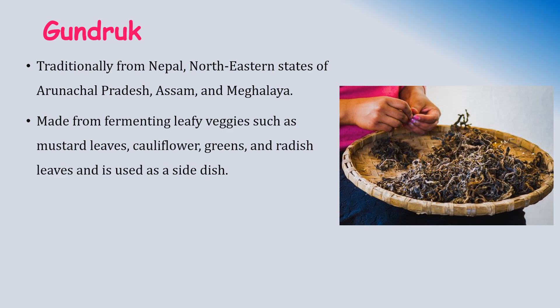Khandurk is traditionally from Nepal and is commonly consumed in the northeastern states of Arunachal Pradesh, Assam, and Meghalaya. It is made by fermenting leafy vegetables such as mustard leaves, cauliflower greens, and radish leaves, and is used as a side dish. The farmers allow the green leaves to wilt for a day or two, then grind them with a little water, squeeze them, and pack them in an airtight container for a few days to ferment. When suitably fermented, the leaves are taken out and dried in the sun. This process makes the leaves rich in microorganisms as well as potassium, calcium, and sodium.